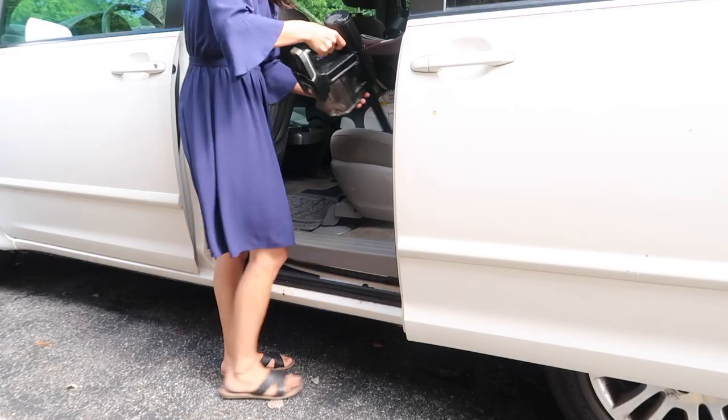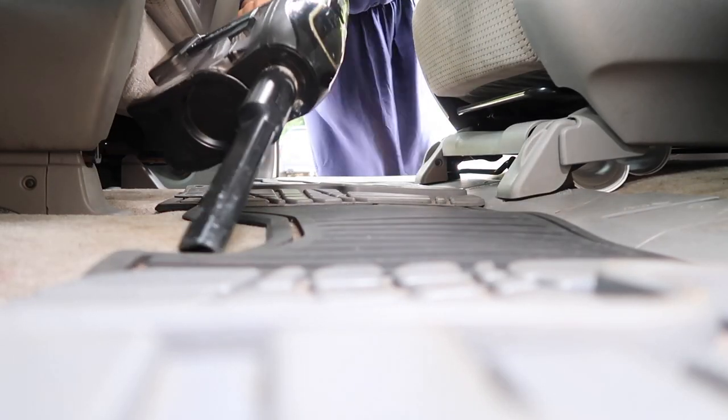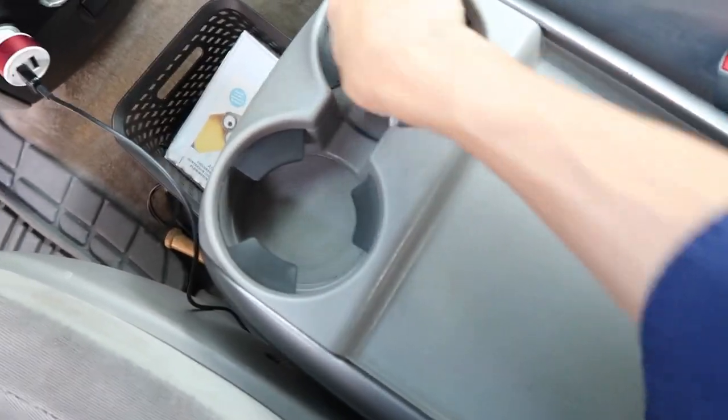I did clean out our car — we've been using it all summer with lots of fun outside time, so it needed a good vacuum and wipe down. Then I treated myself to a car wash. They gave me a flyer asking if I wanted to sign up for a monthly membership, and I'm really debating it because it's such an incentive to keep my car clean. We're in our cars so much — it's almost like an extension of our home. I want it clean, tidy, and functional with all the little bits and bobs we need when out and about.